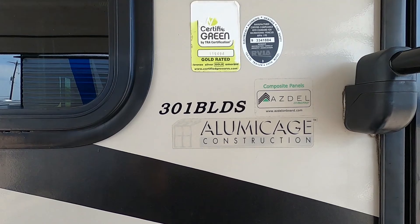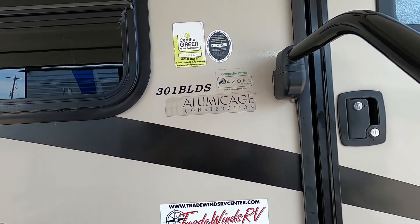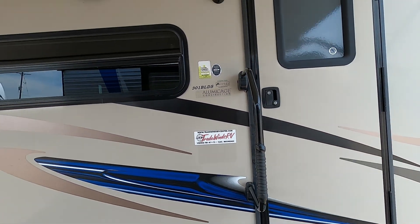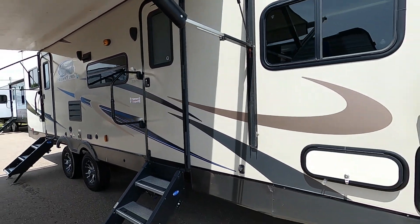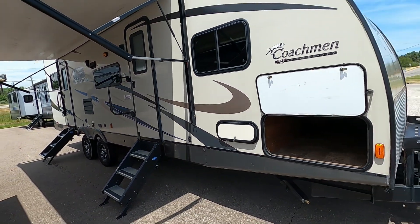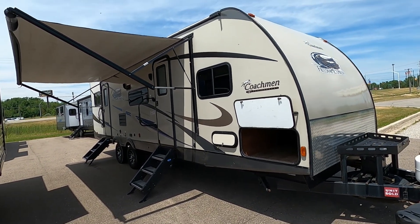Hello, this is Michael Traven's RV Center here to congratulate you on your Coachman Freedom Express 301 BLDS travel trailer toy hauler. I'm going to walk you around and show you how to use a few things to get the best out of your camping experience. Let's start by talking about arriving at the campsite and a few things to take into consideration when parking.